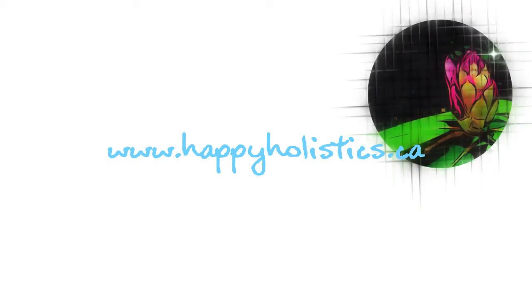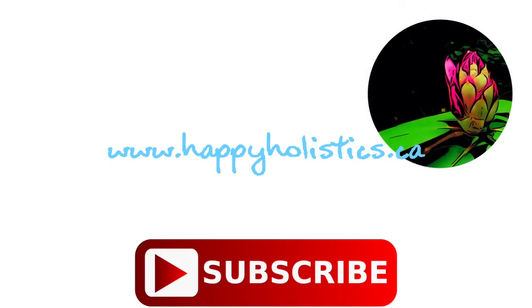Hope you enjoyed watching this video. Remember to hit that subscribe button if you did. See you next week!